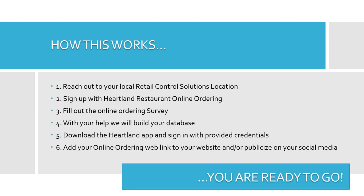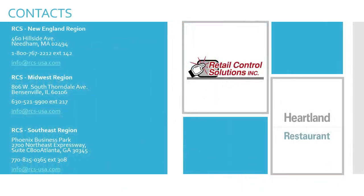Download the Heartland app and sign in with the provided credentials. Add your online ordering web link to your website and/or publicize it on your social media. You are now ready to start accepting orders. Provided here are your contacts for your local Retail Control Solutions locations.